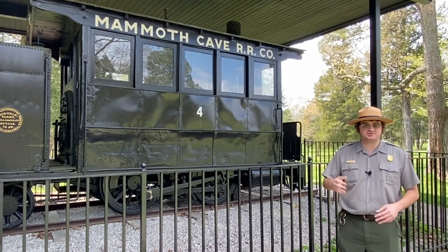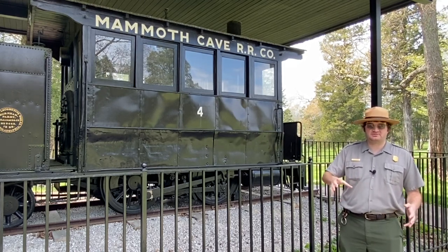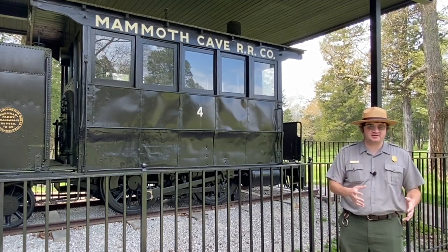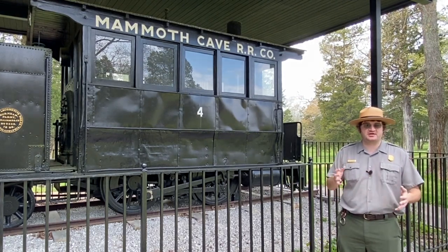...a group of local kids in the area greased the tracks on a hill, and the only way Hercules was able to pull the train up the hill was by having all of the visitors come out of the train and sand down the tracks in order for Hercules to get enough traction to pull the train up the hill.